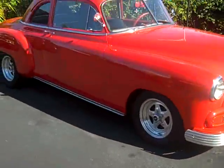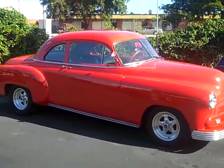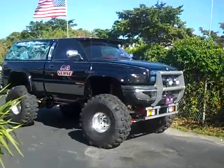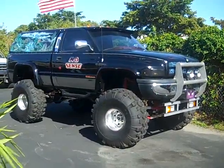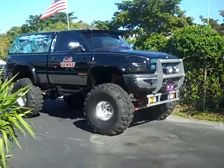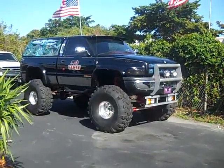Here we have a '52 Chevy — visit CadillacDream.com for details. We also have a beautiful monster truck with about $40,000 put into it. You can visit it at CadillacDream.com for pictures, or click on my other items on eBay.